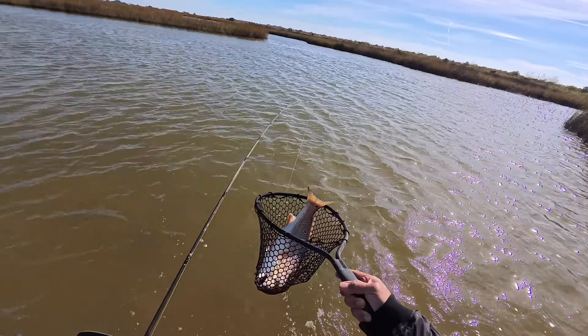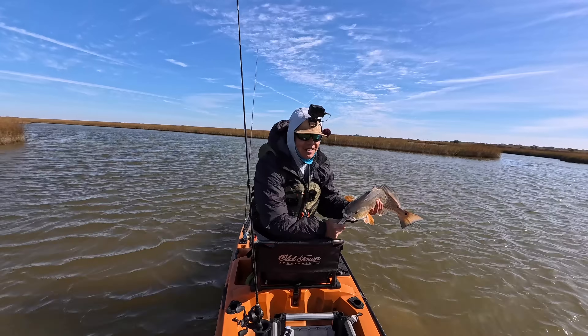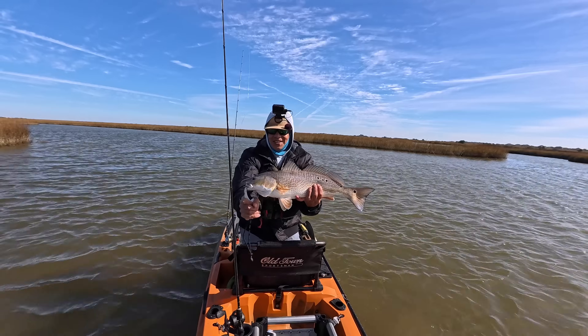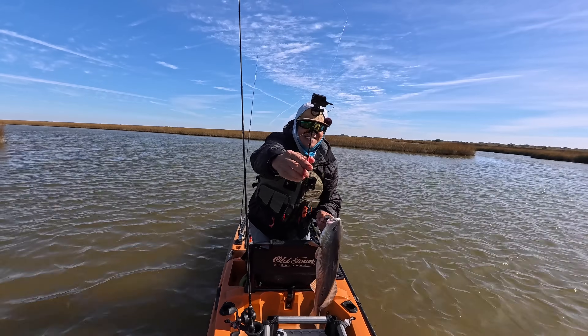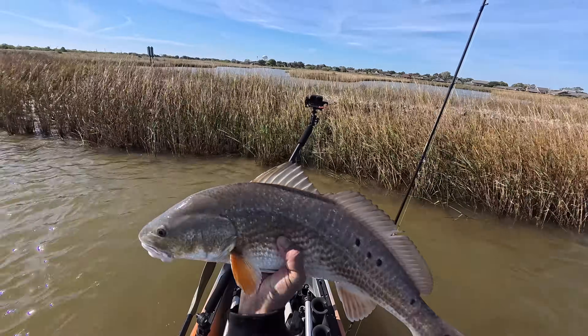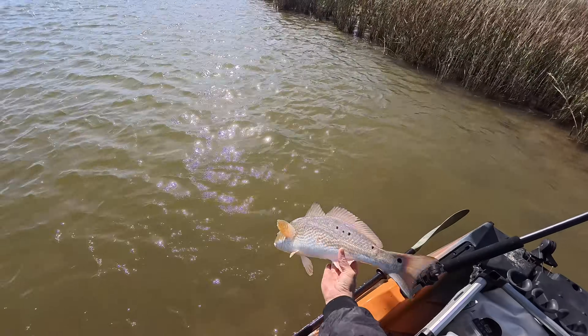Look at this nice redfish. I kind of saw him going at the edge of the grass. There we are — tiny little lure right there. I'm going to let this guy go. He's going to fight another day.